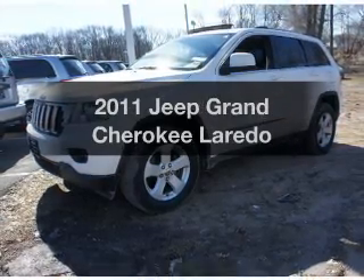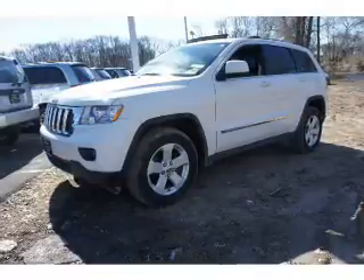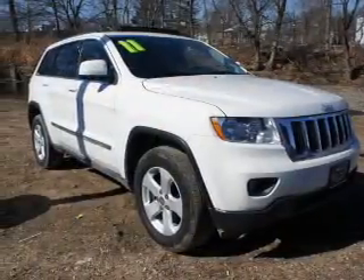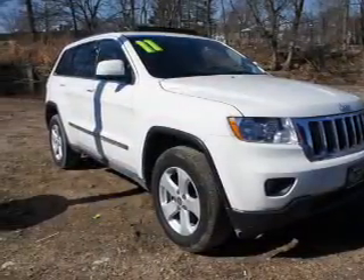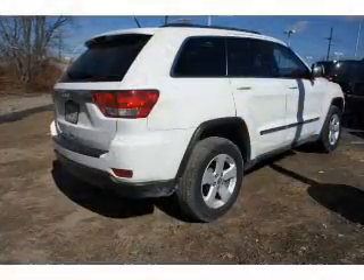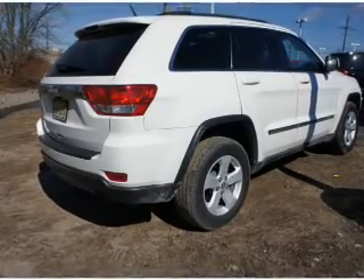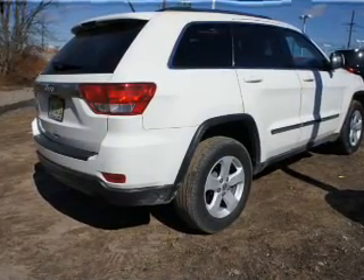The 2011 Jeep Grand Cherokee. If you're looking for a first-rate auto, this one could be yours today. The powertrain includes four-wheel drive with a reliable six-cylinder engine driven by an automatic transmission. You will appreciate the safety feature of anti-lock brakes. Indulge in the comfort of heated seats. Let the outside in with a power sunroof.